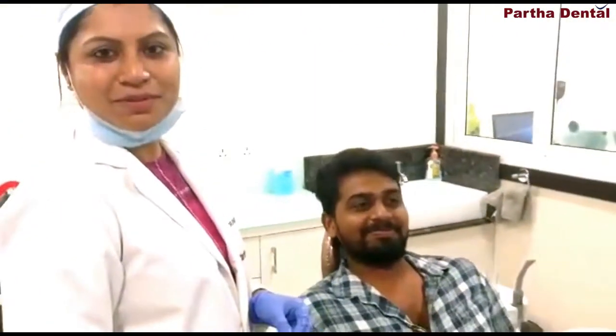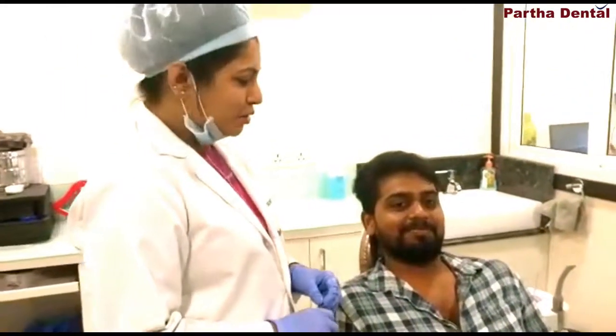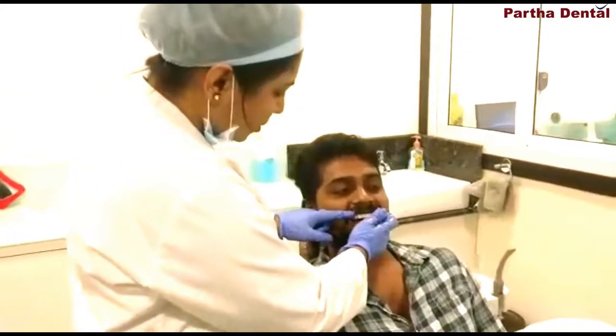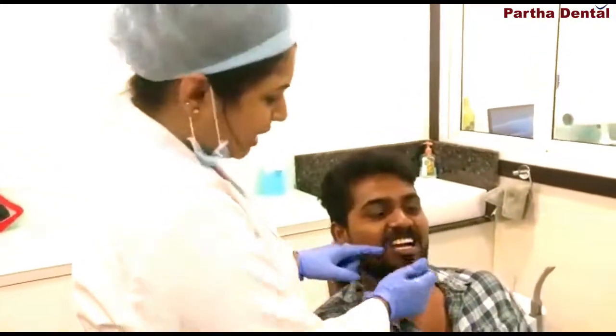Hello friends, I am Dr. Sneha, working as a prosthodontist at Madhapur Pata Dental Clinic. A prosthodontist is a specialist for caps and bridges — the crown and bridge. In this patient, Dr. Parul has already explained — he had a cystic swelling.